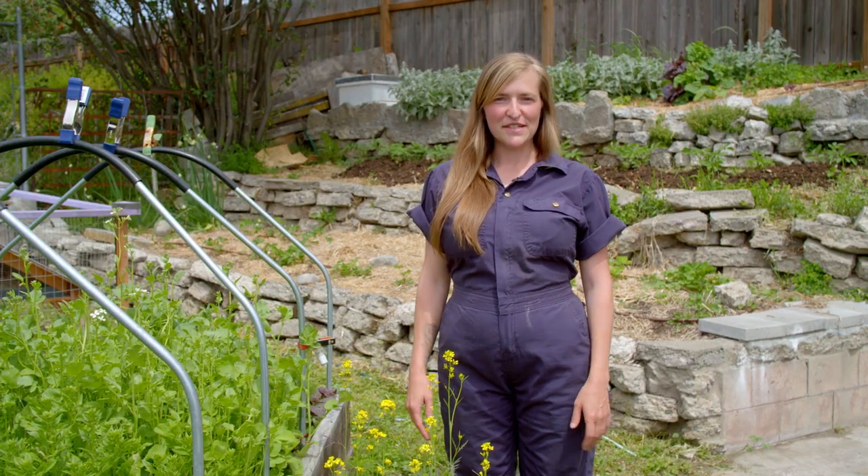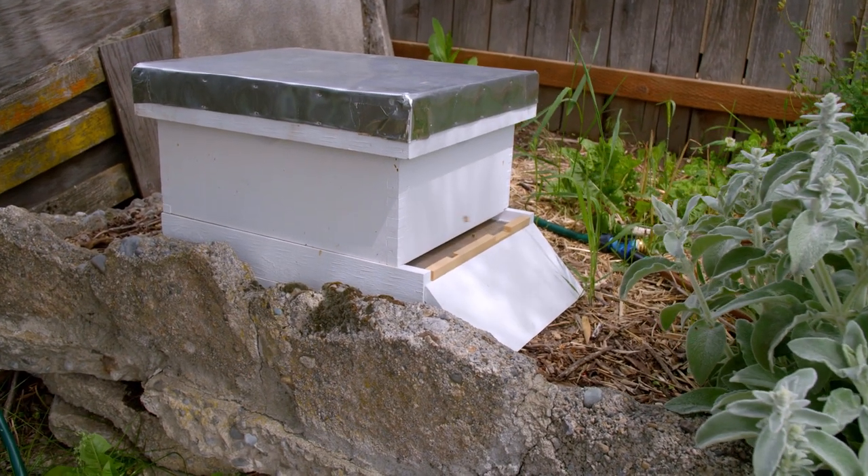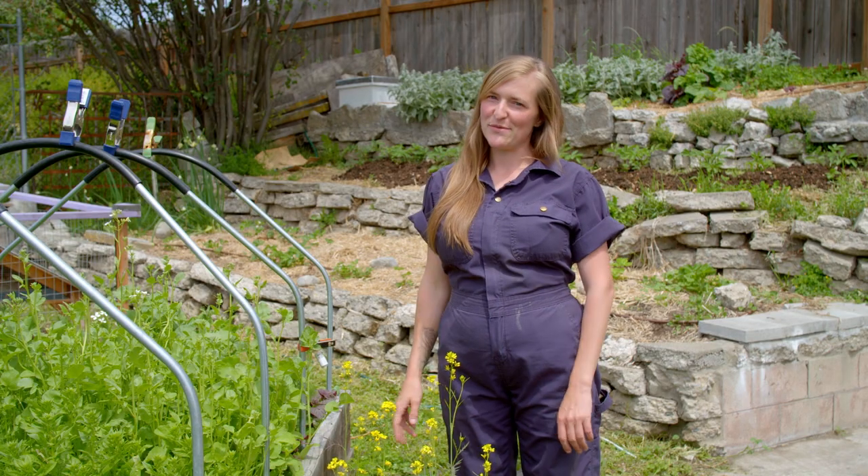When people think about pollinators, oftentimes they think about honeybees. We keep our own cultivated honeybees in our backyard. We are keeping them for their pollination benefits, but also because we're going to harvest their honey.